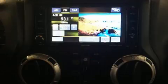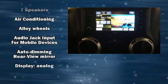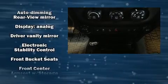Audio features include a CD player with MP3 capability and seven speakers enhancing the audio experience throughout the interior.